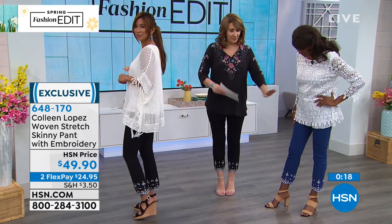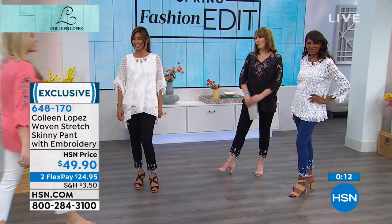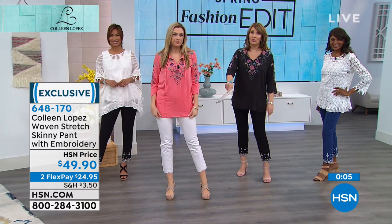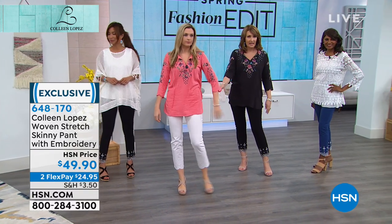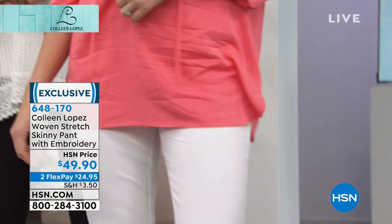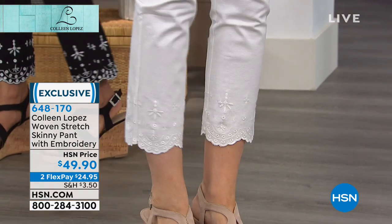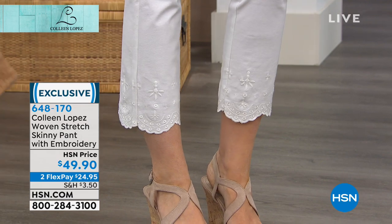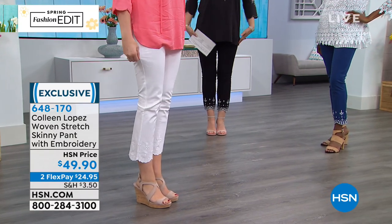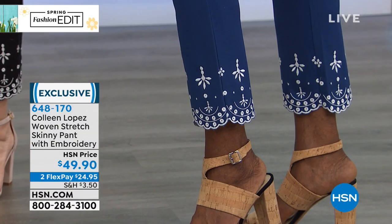So we have black, indigo blue, and white. The 5% stretch really makes a difference. They are a slim, sleek fit, but you'll notice on all of us they're not too tight at the ankle — they have a slight little flare, which I think is really flattering. They're not see-through either, which is great for white pants — they can be really hard to wear. I was really happy with these. Available in three colors.